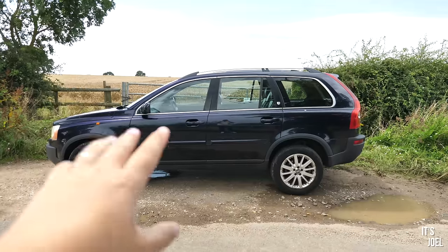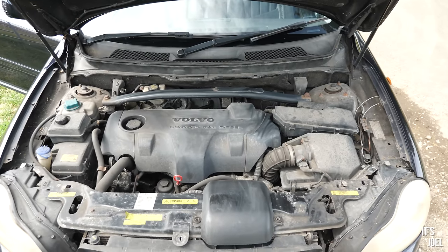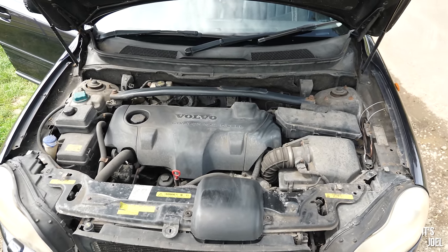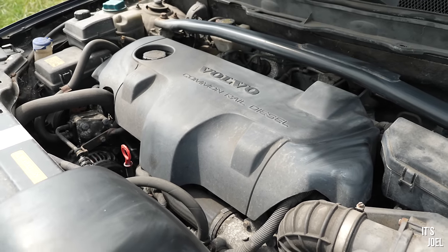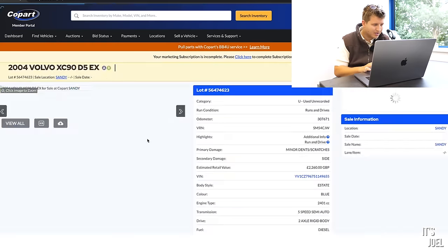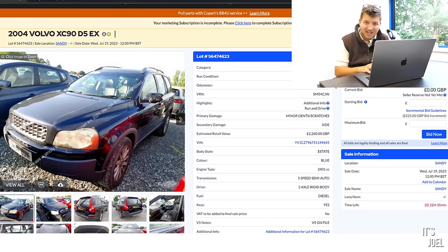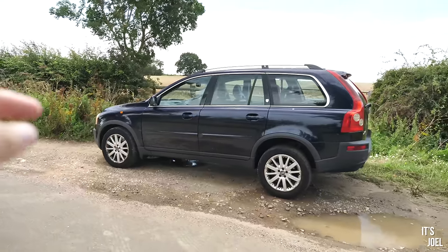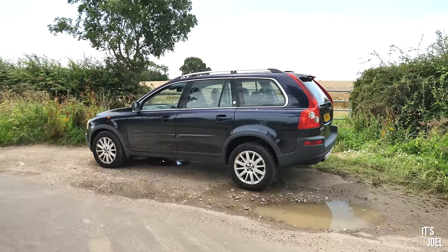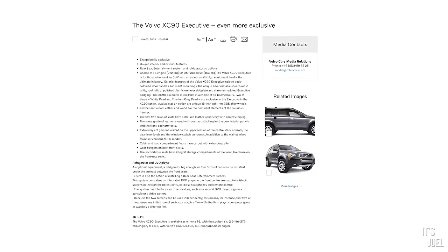You'll have to wait a little bit later in the video for the price reveal, but let's talk about what I got for my money. This is a late 2004 Volvo XC90 D5, the 2.4 litre common rail diesel producing 163 horsepower. What really attracted me — and thanks to you guys in the comments — is that it's the executive model, the top-of-the-line trim, like the Range Rover Autobiography equivalent, with a ton of features not standard on other models.